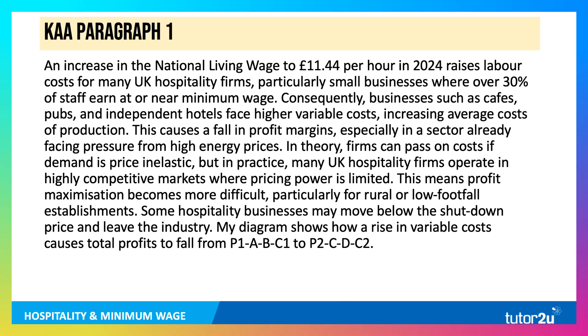We're looking for a five-paragraph answer: two KEA points, two evaluation points, and a final reasoned judgment supported by diagrams.